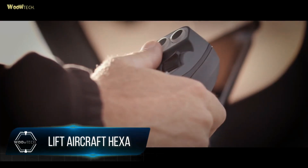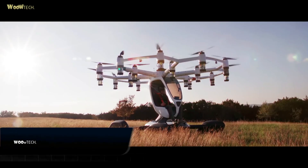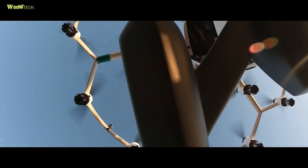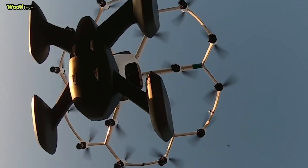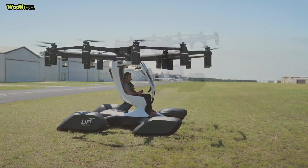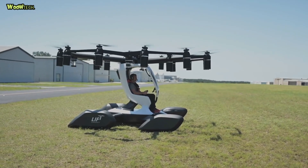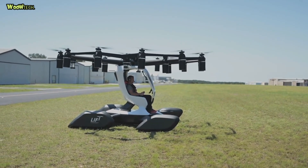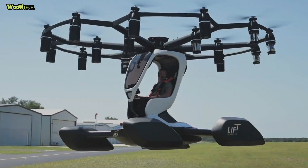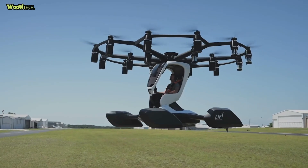Lift Aircraft HEXA is an ultralight personal flying vehicle designed for aspirational pilots across the globe, enabling anyone anywhere to fly with no pilot's license required. HEXA has 18 propellers, each driven by independent electric motors. Each motor is connected to a separate battery module. This vehicle can fly with up to six motors disabled, but is also equipped with an autonomous ballistic parachute.